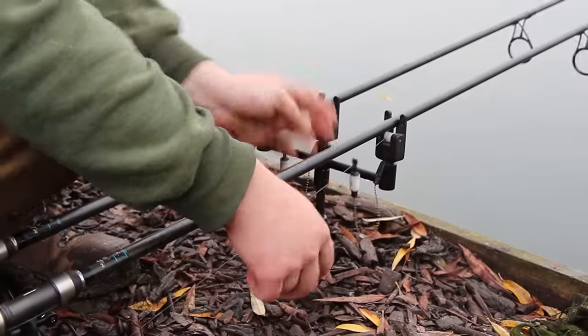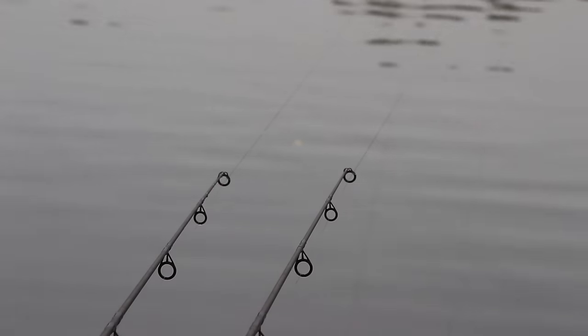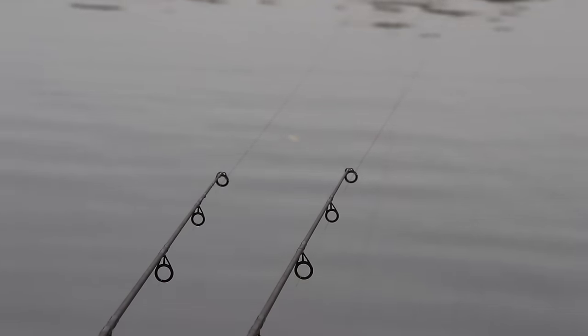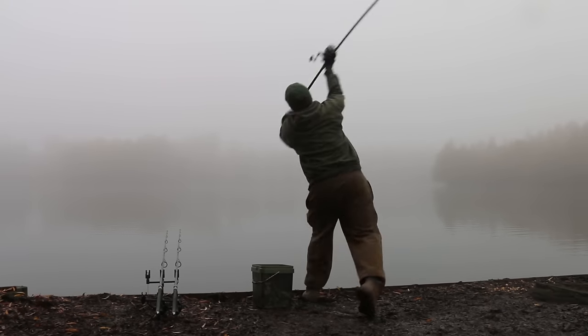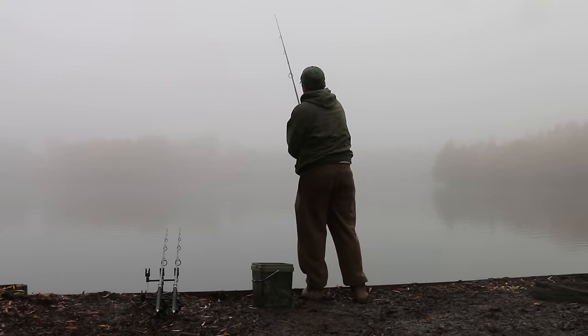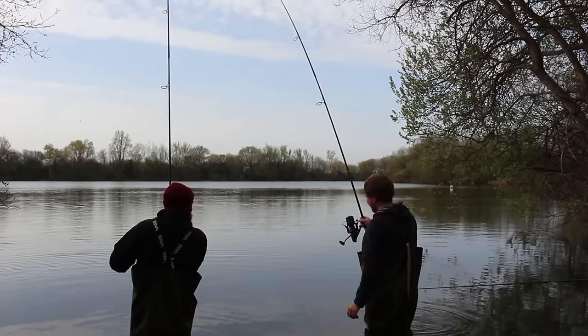When you're trying to put together big hits of fish in venues like this, accuracy is absolutely vital. You might get 10-15 fish come over you at a certain time. If your rods are 15 foot apart and your spods are even further apart, those fish can just browse around and you might get one bite. What I'm trying to get is double takes, or if I've got three rods out, triple takes.